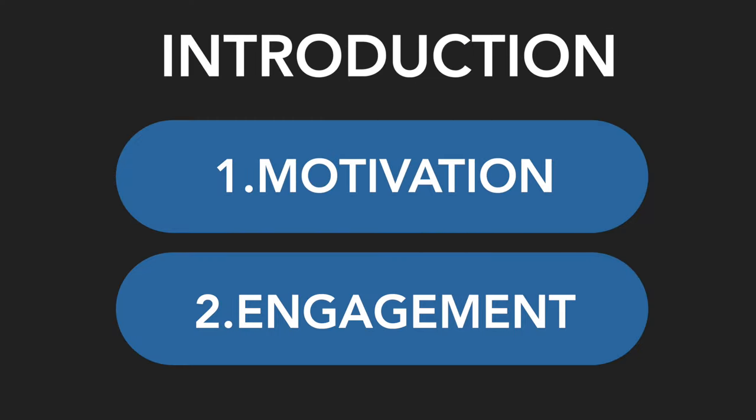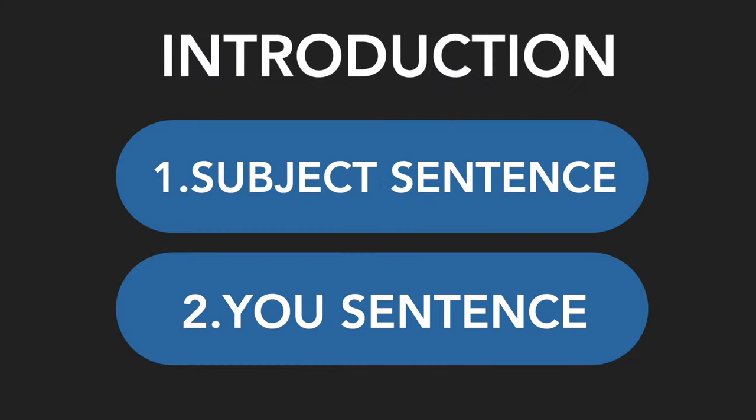The introduction is arguably the most important part of your personal statement. It's the front-facing, attention-grabbing segment, so it makes perfect sense to put the best efforts into this. After analysing numerous personal statements, I worked out that the best introductions have two main pillars: motivation and engagement. These pillars should be used to do two important things within the introduction, almost creating a two-step process. Step one involves setting the scene about the subject, and step two involves setting the scene about you.